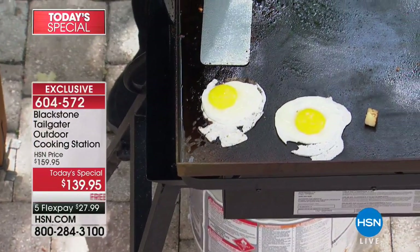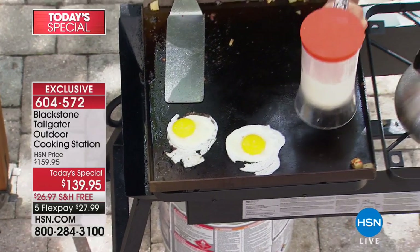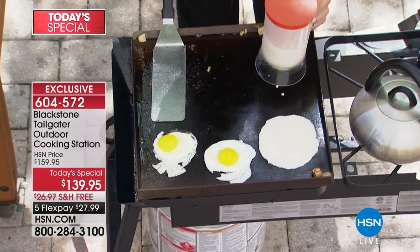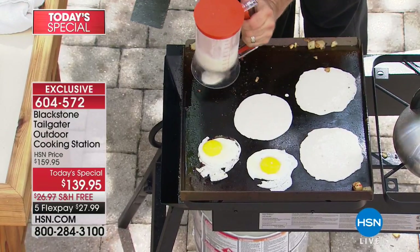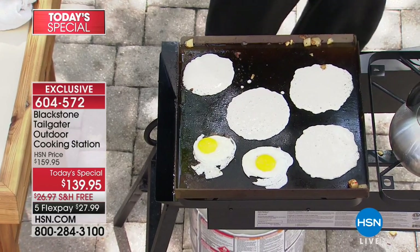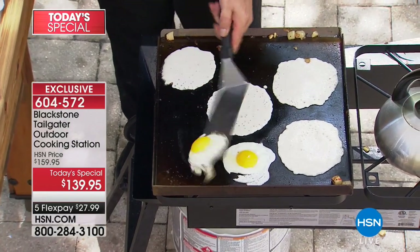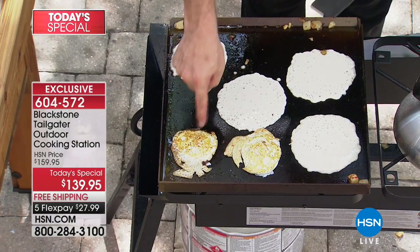Let's go ahead and add some pancakes. Think about the biggest pan you have at home — what's it going to do? Three, maybe four, maybe five pancakes? Well, when you let this thing go to town, you can do ten, twelve large-size pancakes. You can do some massive ones. The diner experience doesn't come any better than right here.